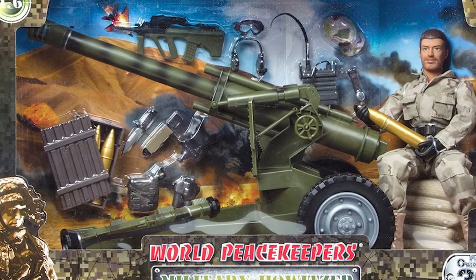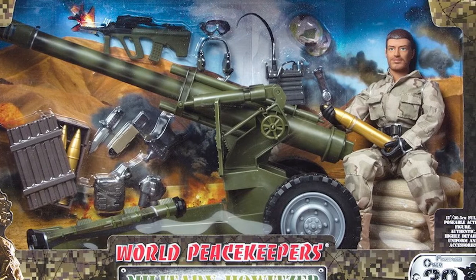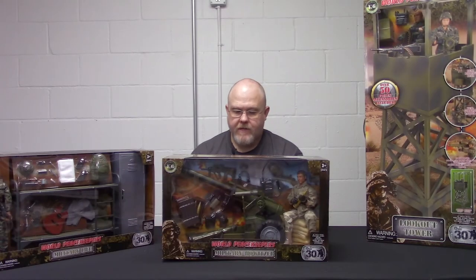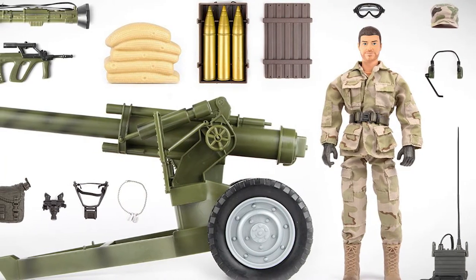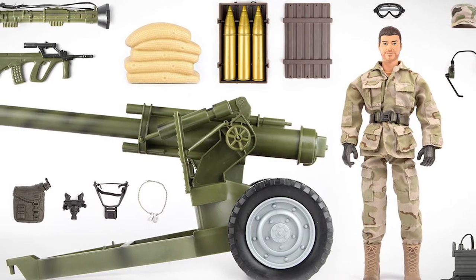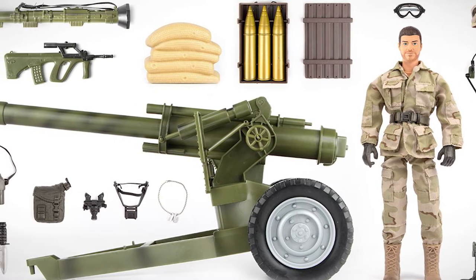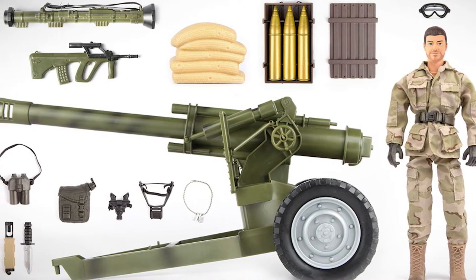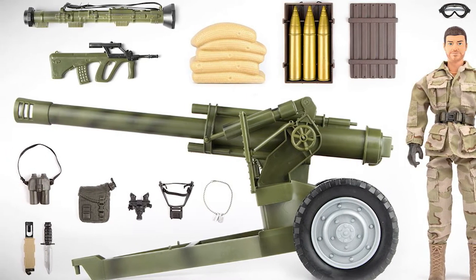The set comes with the Howitzer and a figure, like most of these sets do. He's wearing the Desert Battle Uniform DBU. He also comes with binoculars, dust goggles, boots, a headset with a microphone, a LAW rocket, a Steyr OG rifle — which is kind of unusual, since most of these have been coming with M4 carbines — a large canteen, field radio with handset, an ammo box with three howitzer shells, and a belt and knife with holster.